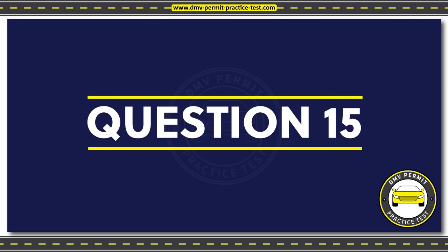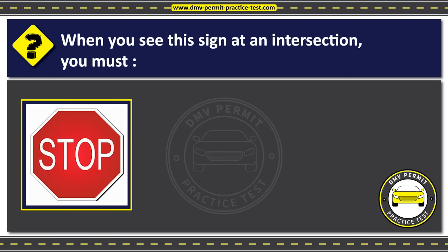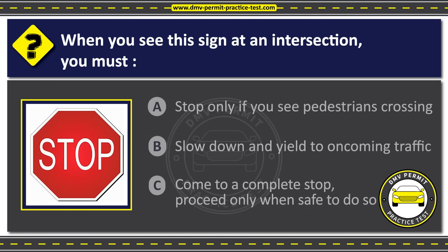Question 15. When you see this sign at an intersection, you must: Option A: Stop only if you see pedestrians crossing. Option B: Slow down and yield to oncoming traffic. Option C: Come to a complete stop and proceed only when safe to do so. The correct answer is Option C: Come to a complete stop and proceed only when safe to do so.